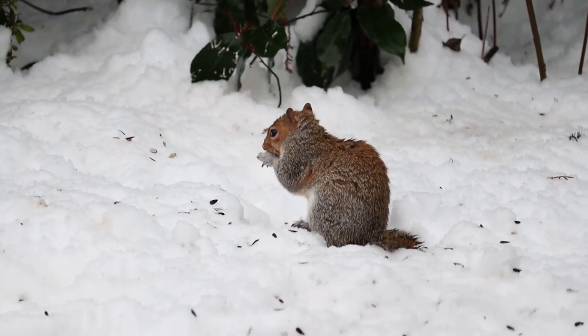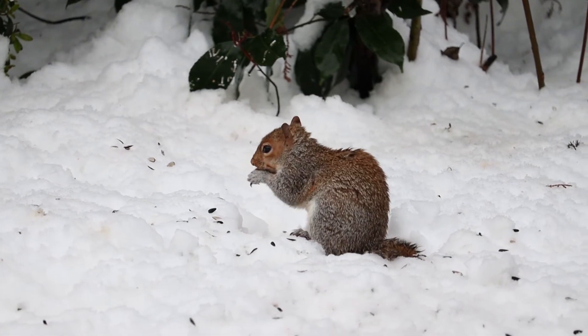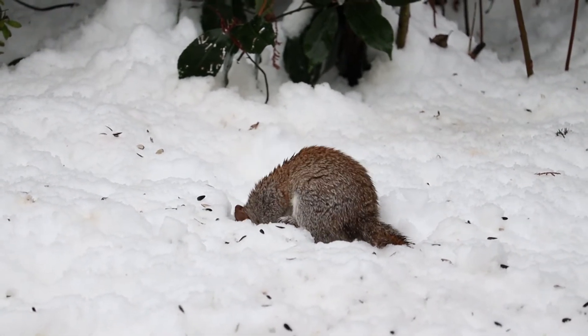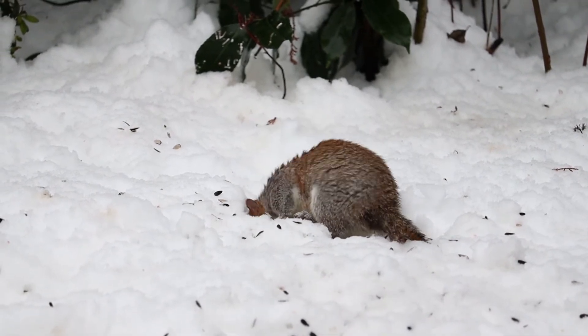Squirrels. Now I know it's a little controversial to count squirrels in a bird count, but think about it — squirrels eat lots and lots of bird food and are basically impossible to keep off of bird feeders.